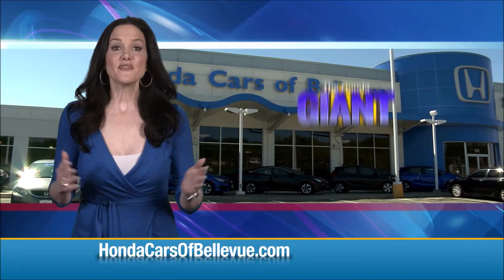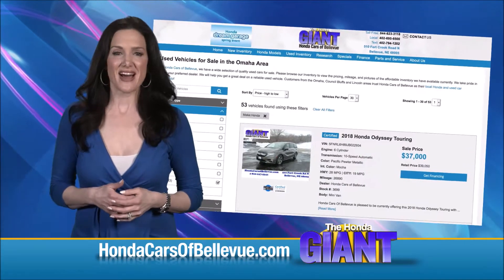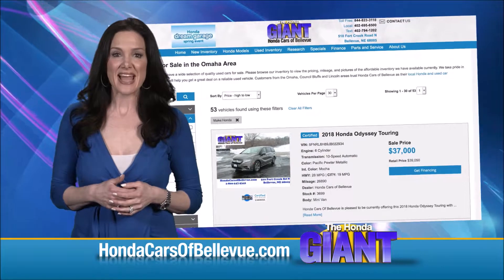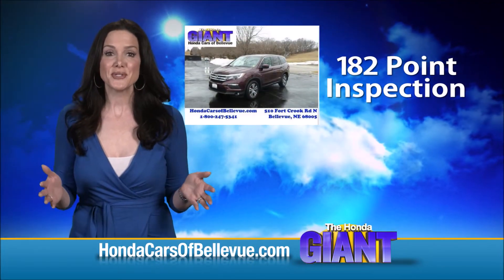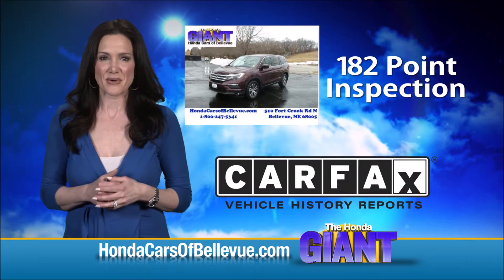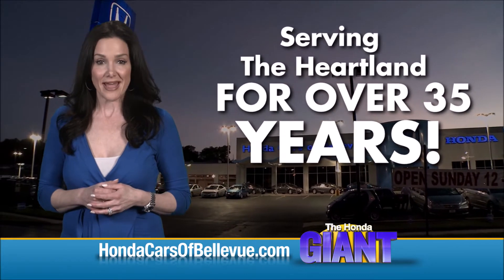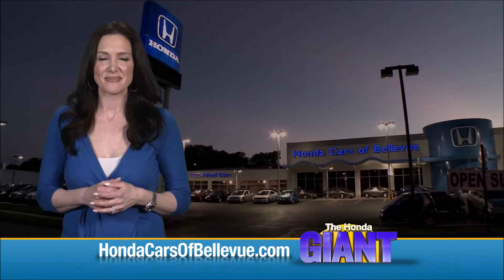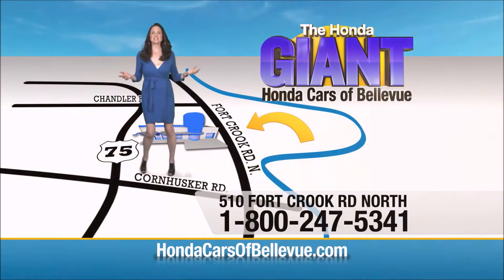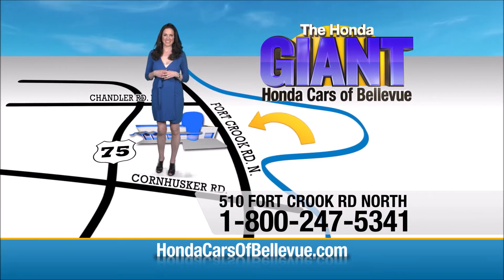For Nebraska's largest selection of Honda Certified Pre-Owned vehicles, go to hondacarsofbellevue.com. Each has passed a rigorous 182-point inspection, is up to date on maintenance, and comes with a CARFAX history report. Serving the heartland for over 35 years, one happy Honda customer at a time — Honda Cars of Bellevue, one small step off the Kennedy Freeway, one giant Honda savings store.